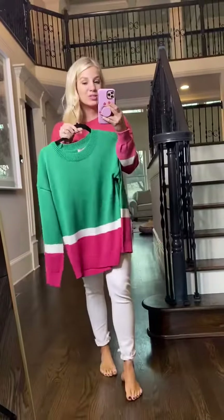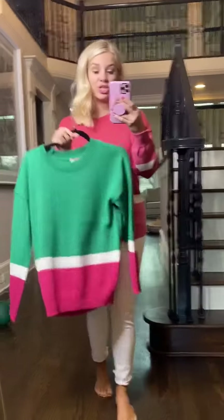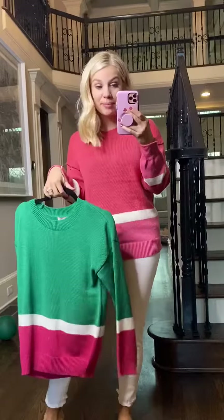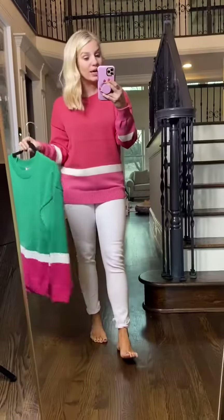But this one is also really cute with jeans. You could do like a classic dark wash, or you could do a more distressed denim for a more casual weekend look.